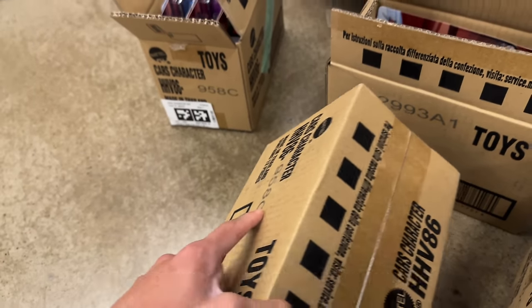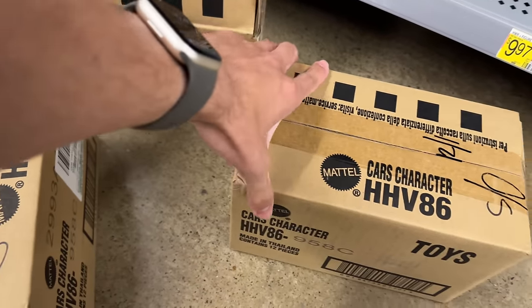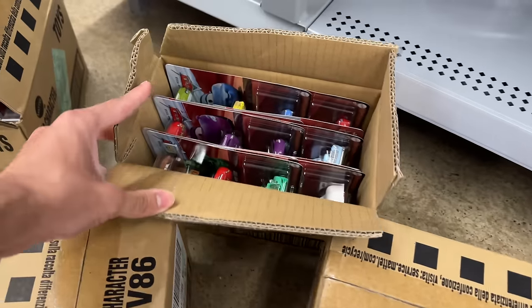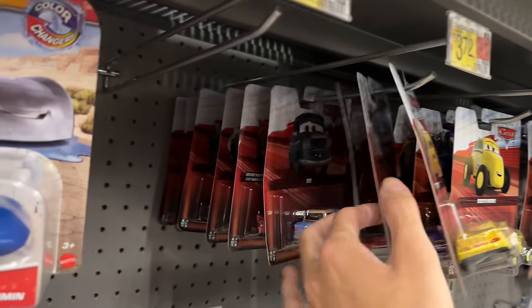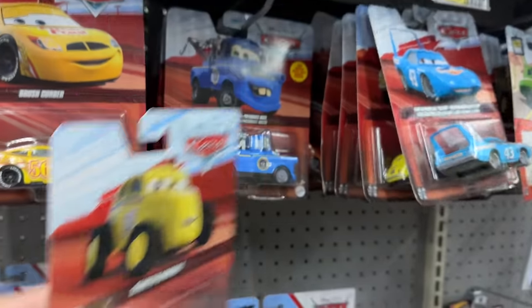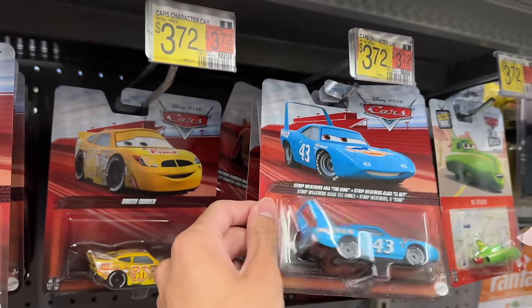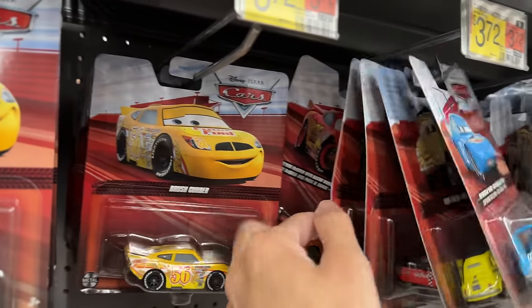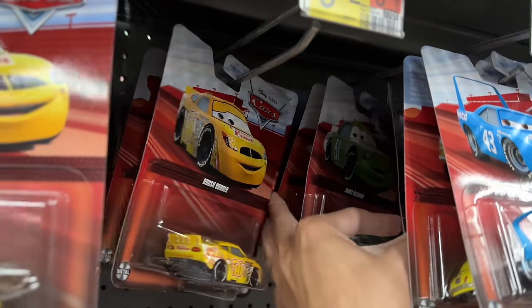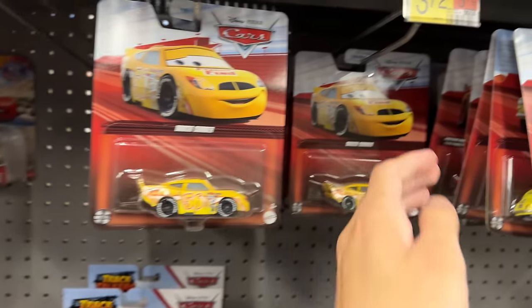I was looking for the one that said letter D, which would have the new ones. All the ones they brought me say C. I still appreciate them bringing them. March 26th — hype! We got a new case — the one with President Mater! There's the King, Otis, Luigi, Guido, Todd, Marcus, McQueen, and Wingo with flames — that's another new one from Thailand.